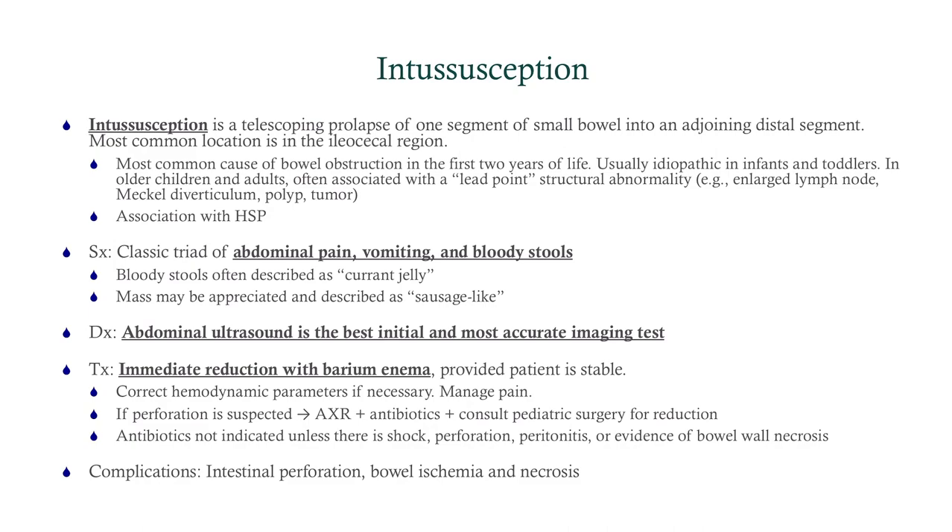Intussusception is a telescoping prolapse of one segment of bowel into the distal bowel. The most common location is the ileocecal region, appreciated in the right upper quadrant. It's the most common cause of bowel obstruction in the first two years of life, and is idiopathic in most infants and toddlers under two or three years. In older children and adults it's associated with a lead point — a structural abnormality. In a two-year-old, think Meckel's diverticulum. In older patients, think enlarged lymph nodes, tumors, or Henoch-Schönlein purpura, which is a vasculitis that can serve as a lead point.